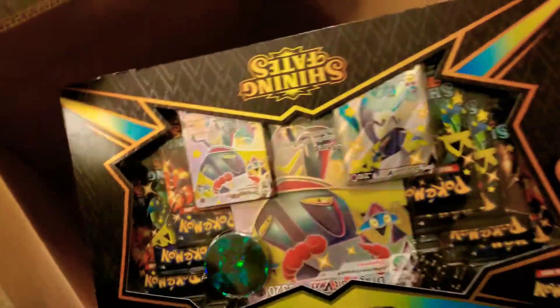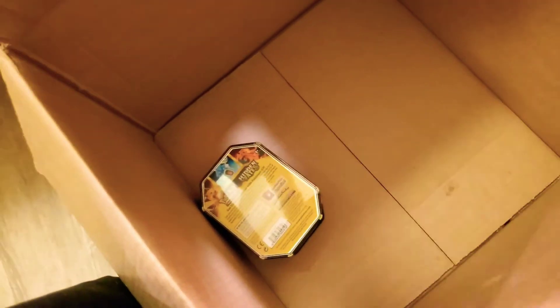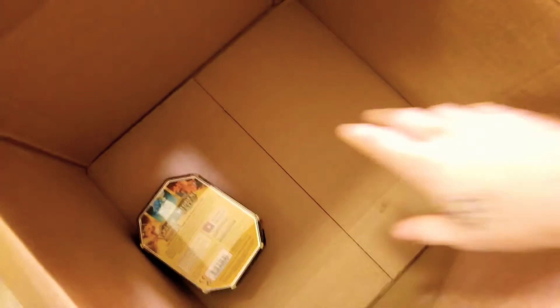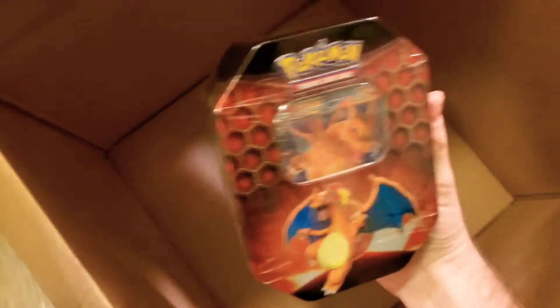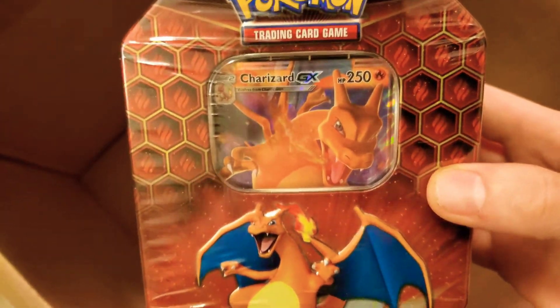Oh we got this big guy too! Now mind you, don't worry — videos on this stuff will be coming periodically when I get to them to film. Whoa, that is awesome — we got the Charizard GX Hidden Fates tin, that's super sick!